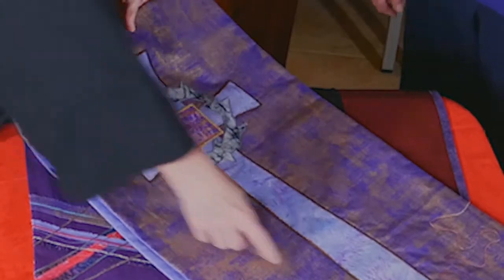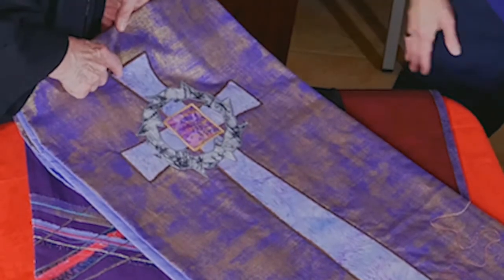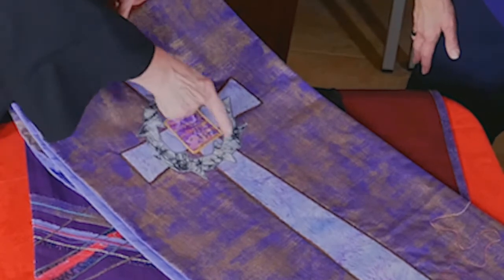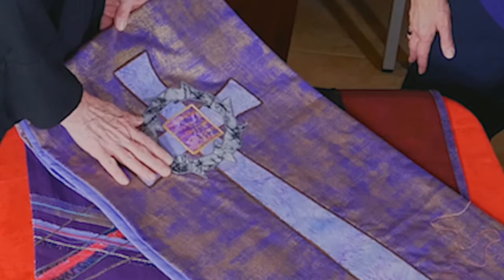This is the focal point of the altar piece and you can see the Celtic cross. We've done something different — here's the shepherd fabric in the middle, but instead of a circle we have added the crown of thorns.